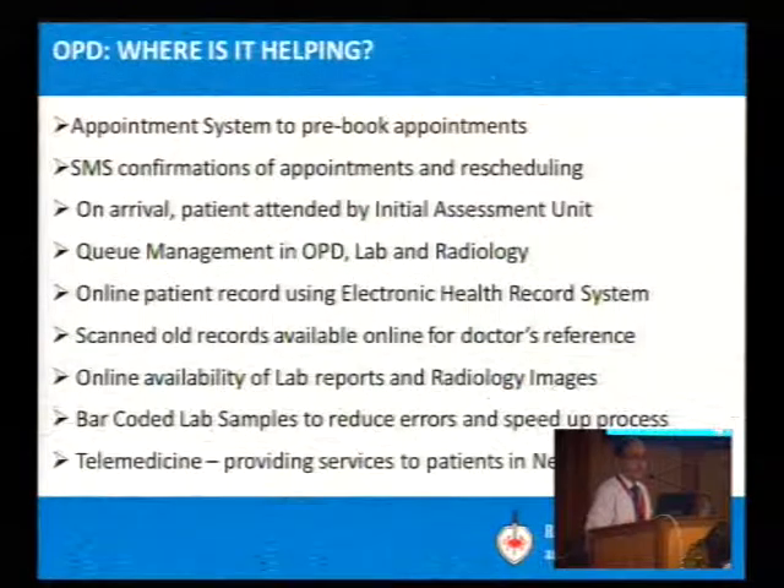How is IT helping in all this? An appointment system allows pre-booking, and about 60% of visits now have pre-scheduled appointments, which is helping reduce waiting time. There are SMS confirmations to patients, and if a doctor decides to leave or something changes, we send the patient an SMS that their appointment has been cancelled and to please take a fresh appointment. We are not yet at the advanced stage where we reschedule automatically, so we ask the patient to take a fresh appointment depending on availability.